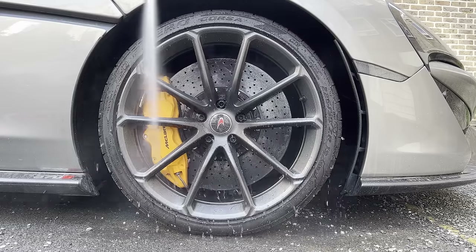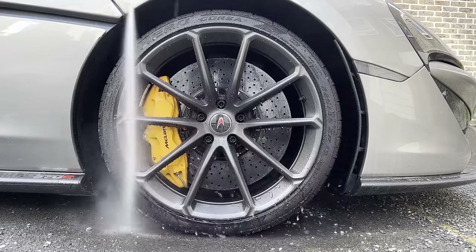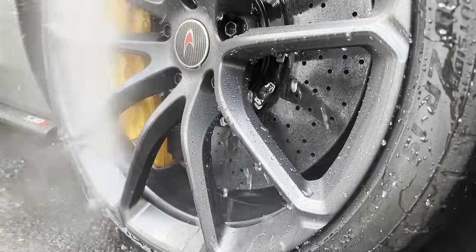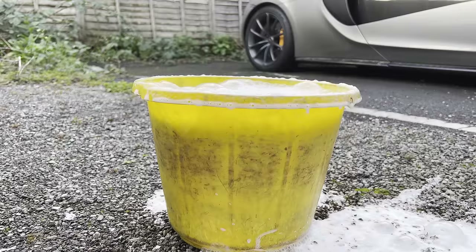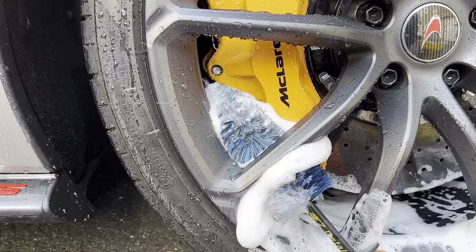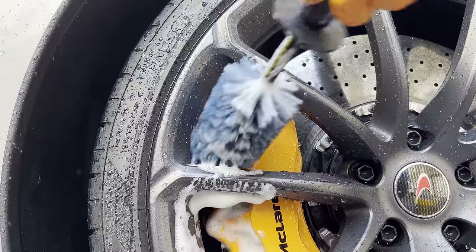So let's get started on the wheels first. As you can see, these wheels along with most new supercars have carbon ceramic brake discs which release no brake dust, meaning that the wheels tend to stay cleaner for longer. I use different brushes and a wash mitt to get into the alloys, calipers, arches, tyres and bolts.